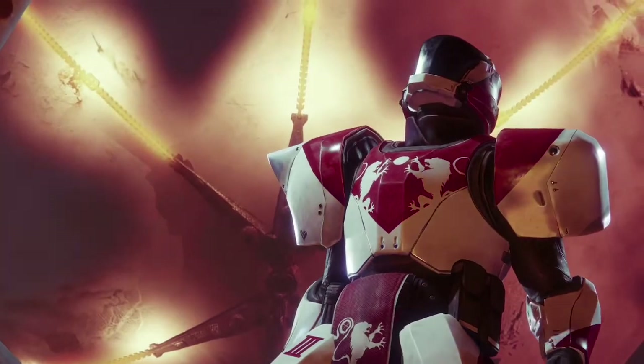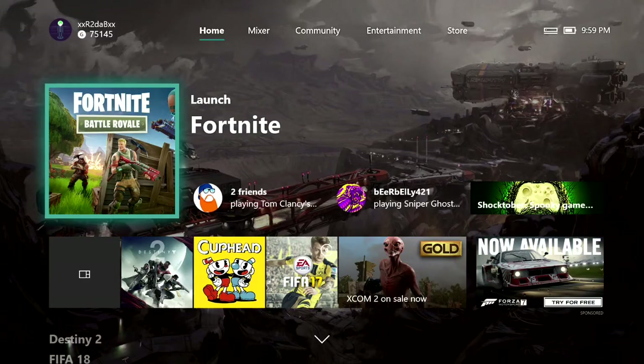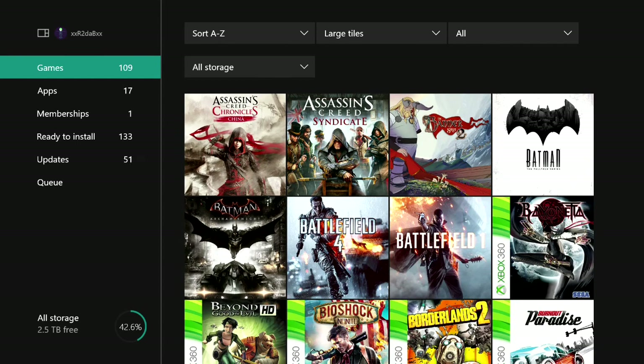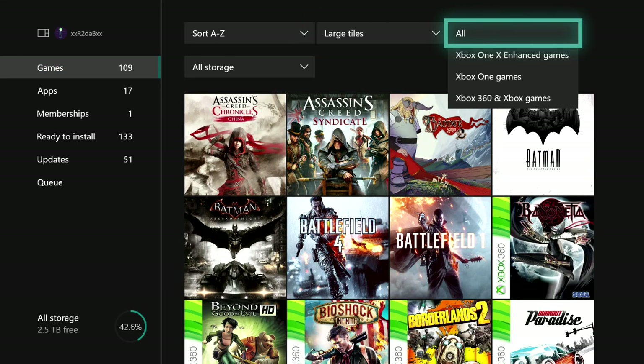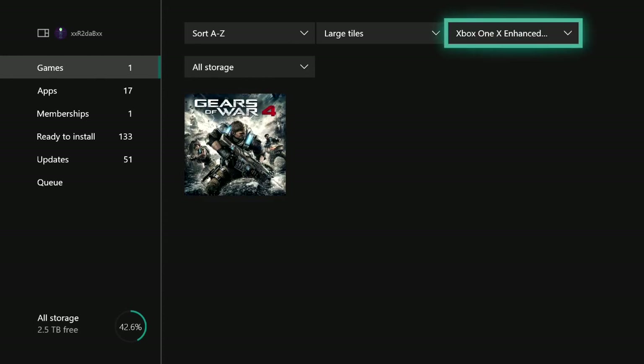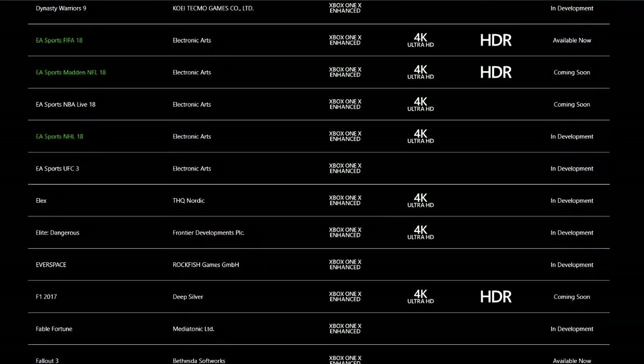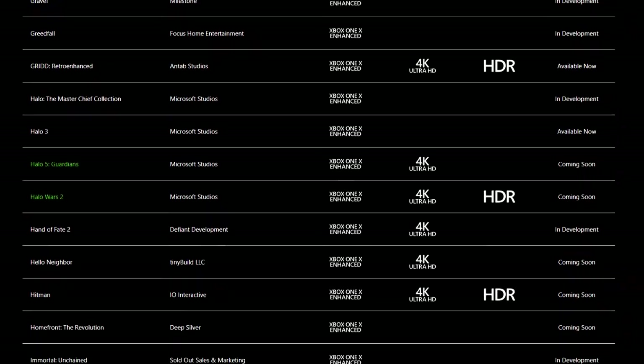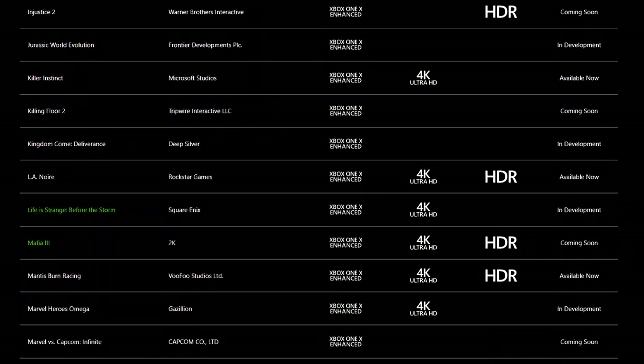To check which games you own that are getting an Xbox One X enhancement and are currently available for download, go to My Games and Apps, slide over to the top right window, and select Xbox One X Enhanced Games. This will display all the titles you own that are available for download. I only have Gears of War 4 available right now. You may only see a few titles at the moment as updates are slowly coming in, but Xbox has over 100 titles getting 4K enhancements — I'll leave the full list link in the description.